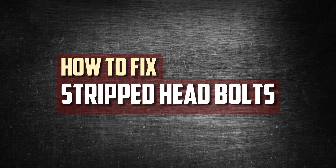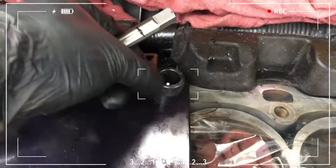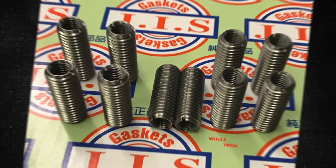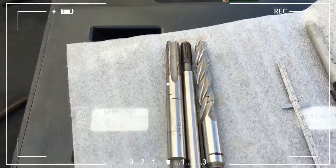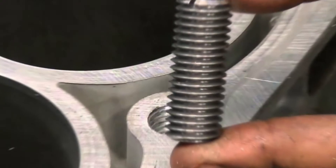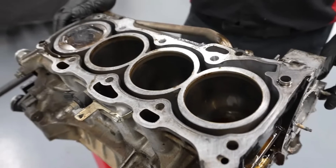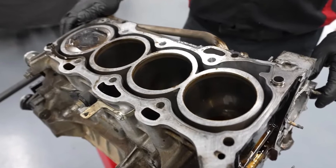Fortunately, in the event that your 2AZ-FE has stripped head bolts, there are a few fixes available, though they are rather involved and necessitate taking the cylinder head off. It is best to leave engine repairs to the experts if you are not skilled in them. The installation of steel thread inserts into the short block is one of the most popular fixes. You'll need to enlarge the existing bolt holes, tap the larger holes to accommodate the inserts, thread the inserts into the tapped holes, and apply a bonding agent. The only other practical option besides adding thread inserts is to replace the short block completely, which can quickly become very costly.